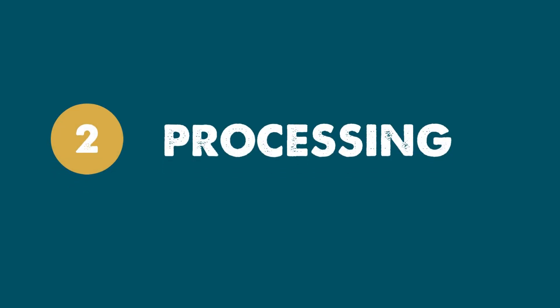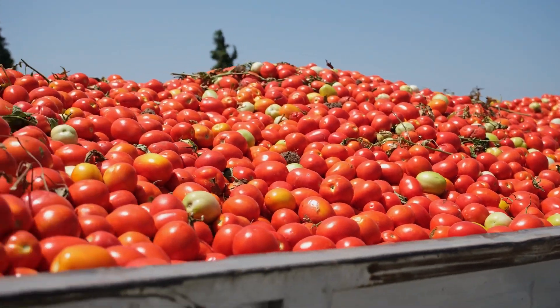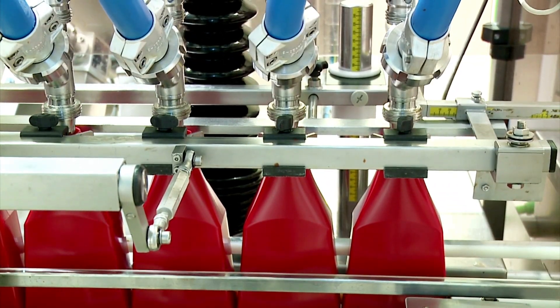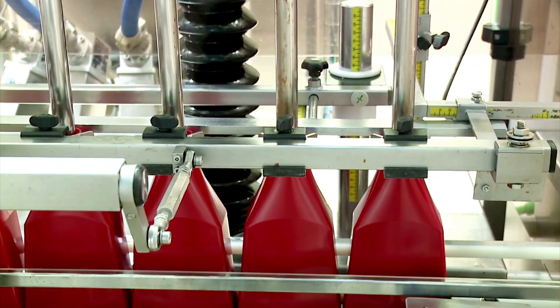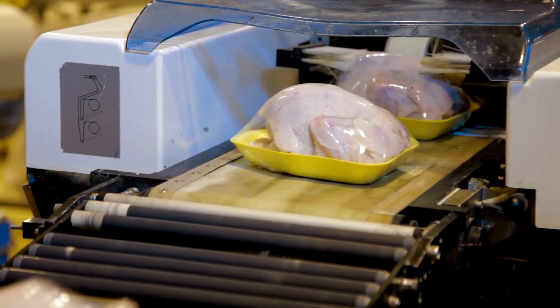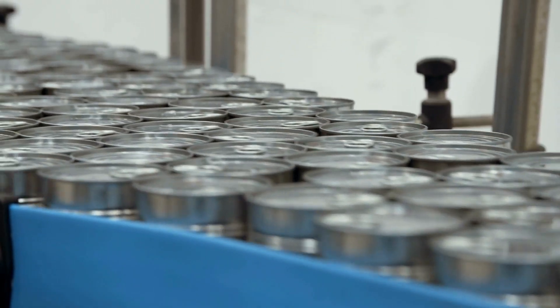Two, processing. During processing, our food products like veg or livestock are transported from the source to another location and transformed into different types of foods, like the kinds we're used to seeing at the market. Activities like packaging, butchering, cooking, and canning happen here.